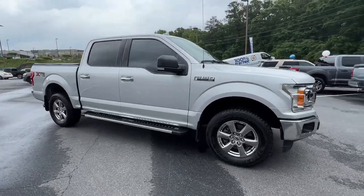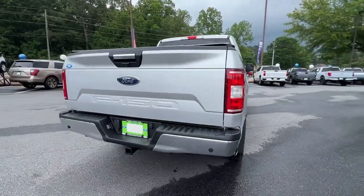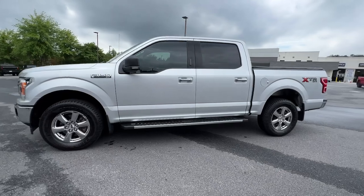Introducing the 2018 Ford F-150. With less than 70,000 miles on the odometer, this vehicle stands out from the rest. Enjoy a new level of ease and confidence, whether at work or play, when you're in this F-150.